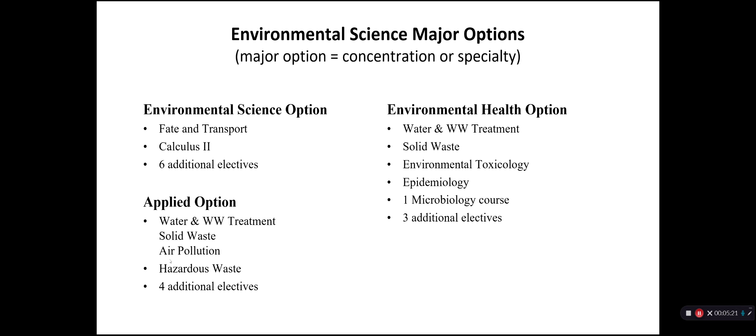Students interested in getting employment in NGOs, industry, and consulting often switch to the Applied option, where Calculus 2 is not required — only Calculus 1 — and we offer courses that give you the best opportunity to find employment, like water and wastewater treatment, solid waste, air pollution, and hazardous waste. Students interested in environmental health, occupational health and safety, and toxicology might be interested in the third option, which focuses the courses on the biological side of environmental science.